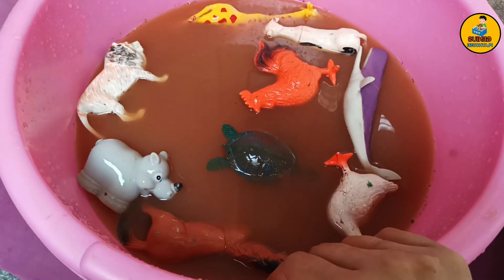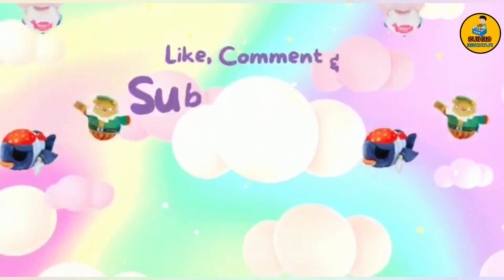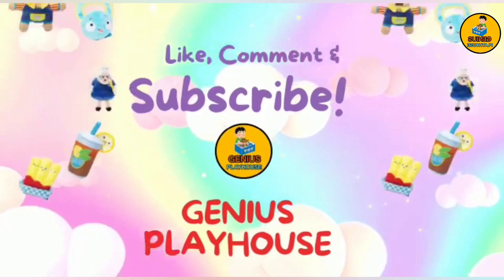We have taken all the animals and cleaned them. Thanks for helping me rescue animals. Thanks for watching this video. Like, share, subscribe — Genius Playhouse.